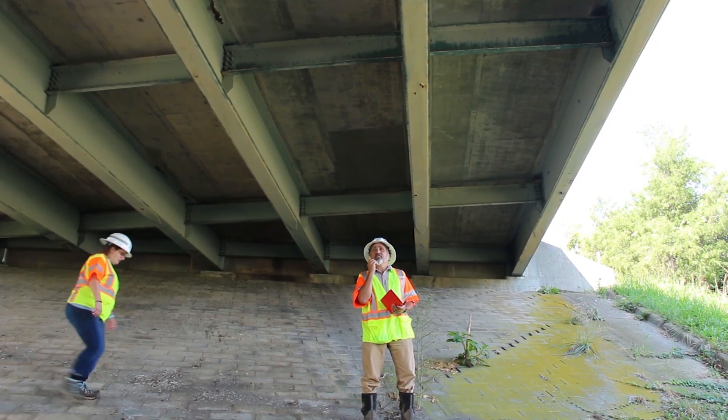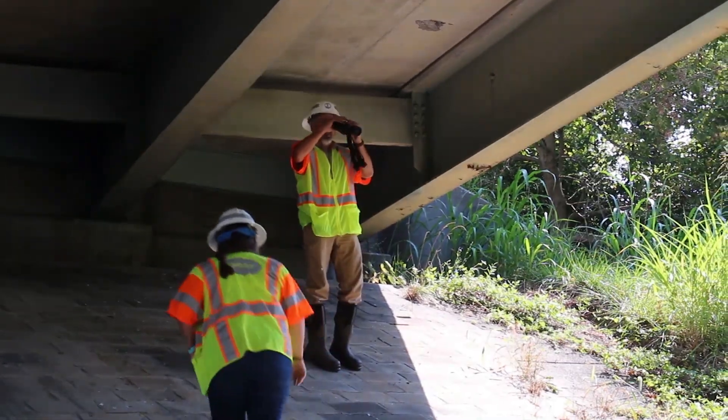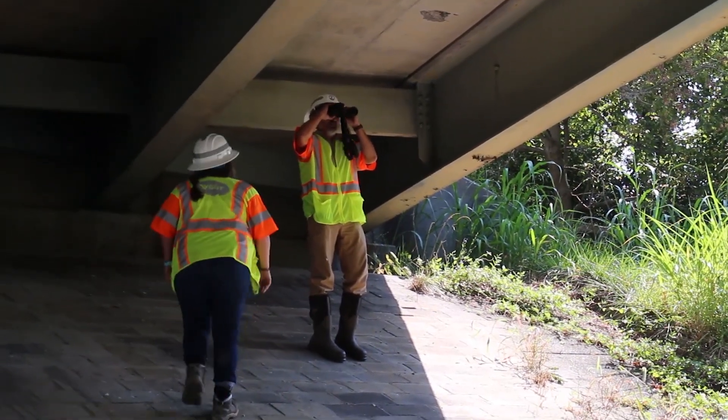Bat maternity season is April to August, so protecting baby and juvenile bats during this time is crucial to their survival.